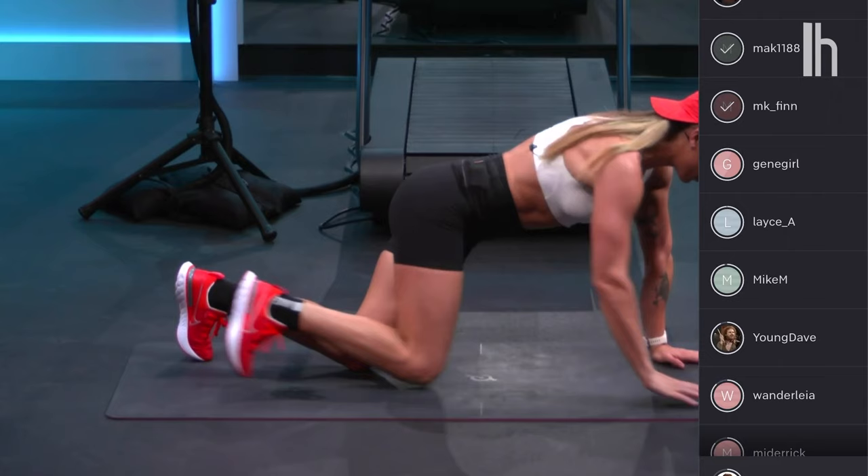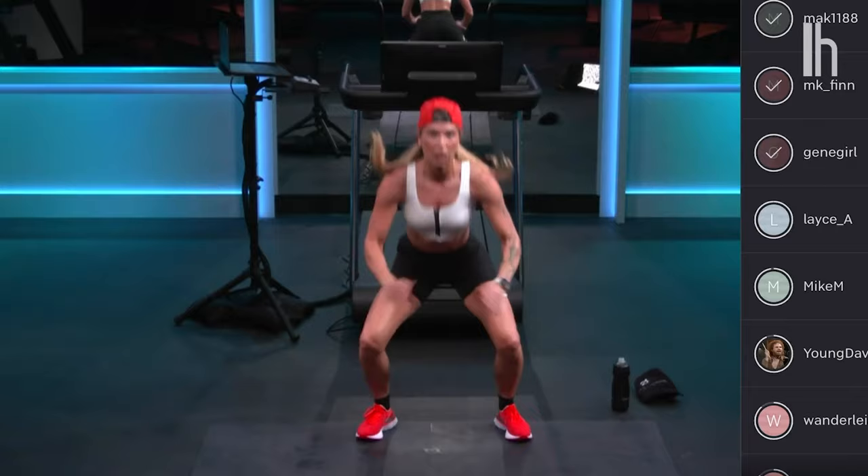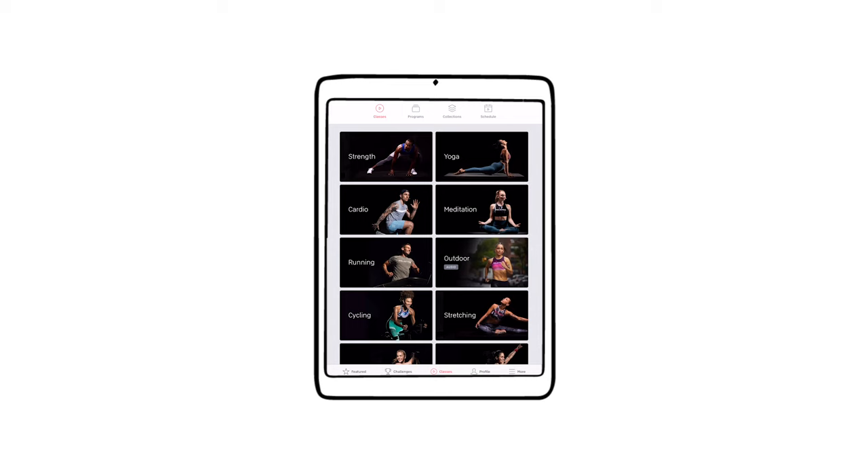The instructors are also super energetic and move from one technique to the next quickly, which sometimes made it hard for me to keep up — calling out two mountain climbers, then three squat jumps, then a calf raise in rapid succession. There are a wide variety of classes and workout types, but the vibes just didn't work for me. I guess if you're the type of person who likes someone constantly yelling at you to push yourself harder, Peloton might be your thing, but it was just all a bit too much for me.